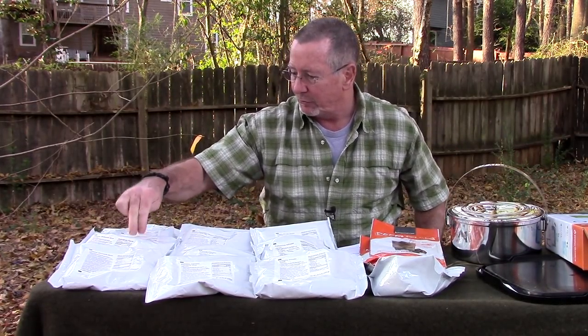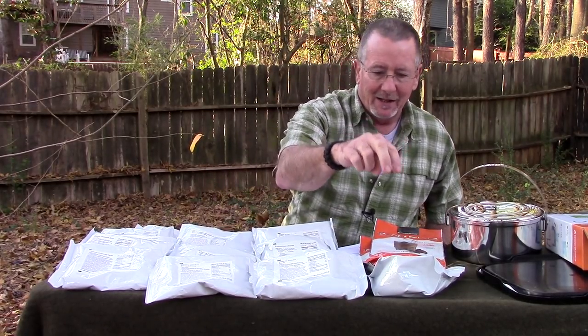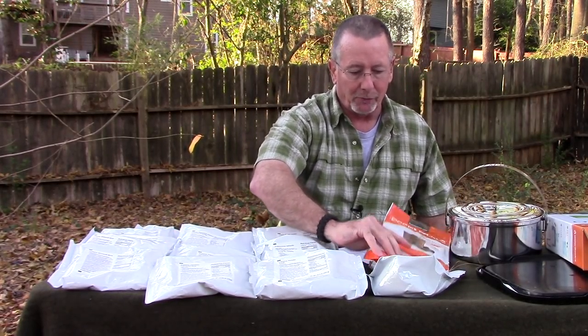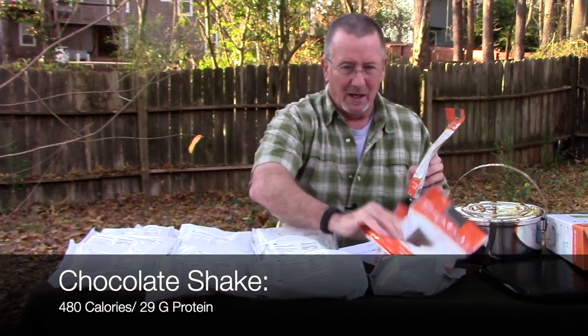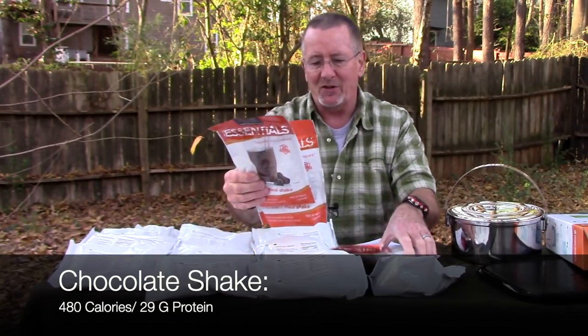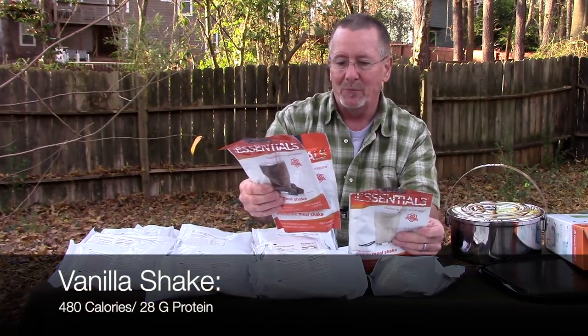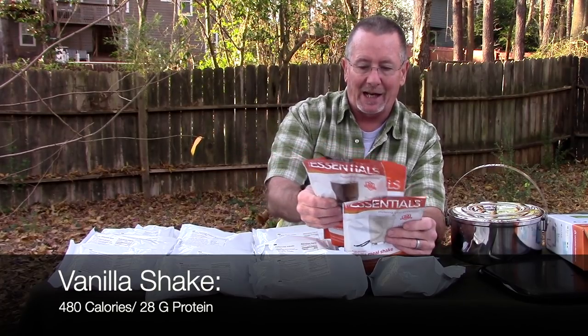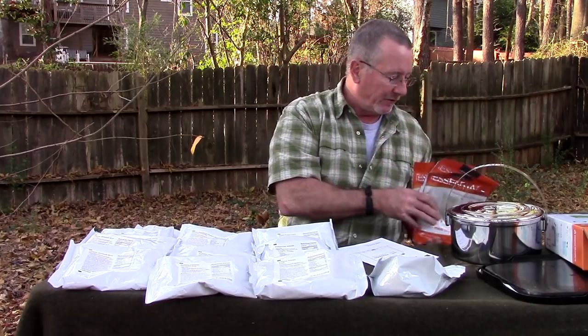There's a lot of food here — sixteen packs of food plus three shakes. We've got two chocolate shakes and one vanilla shake. These shakes each have 29 grams of protein — vanilla is 28 grams — and about 480 calories each, plus a lot of vitamins and minerals.